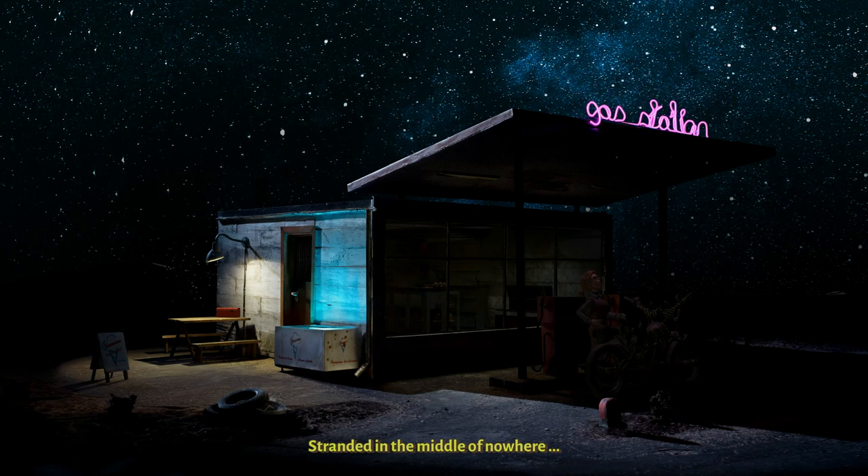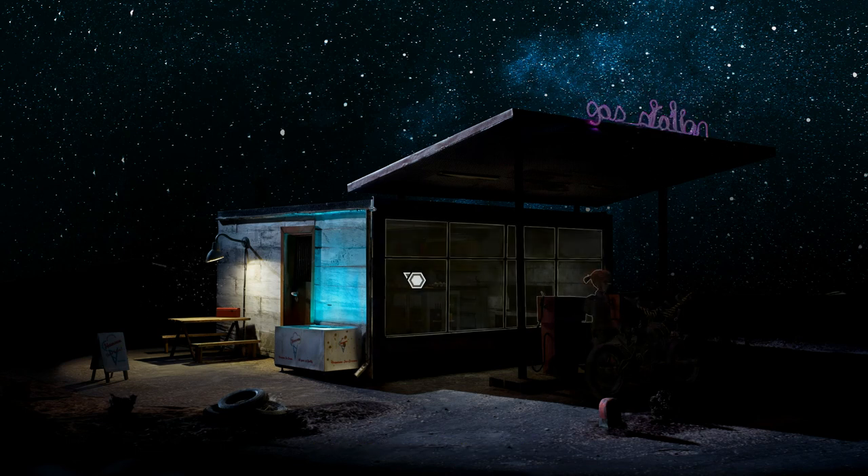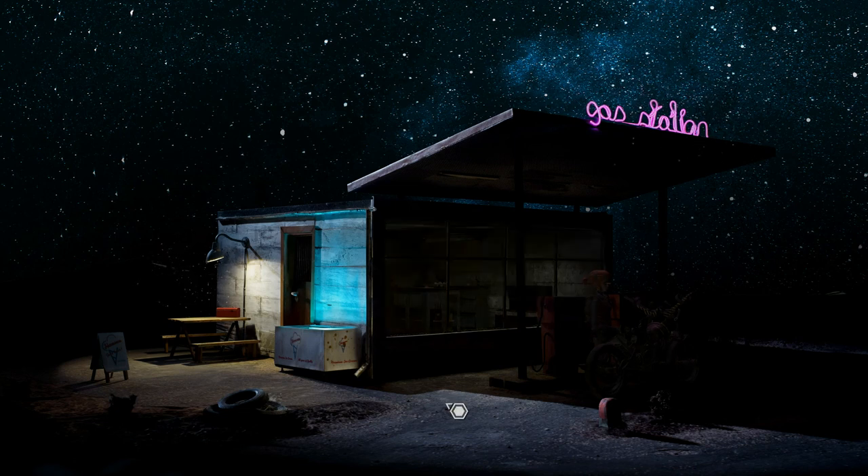Stranded in the middle of nowhere. Hello guys and welcome to Trüberbrook — a setting in Germany in the 60s. It's a sci-fi mystery that we get to kind of figure out as we go along.